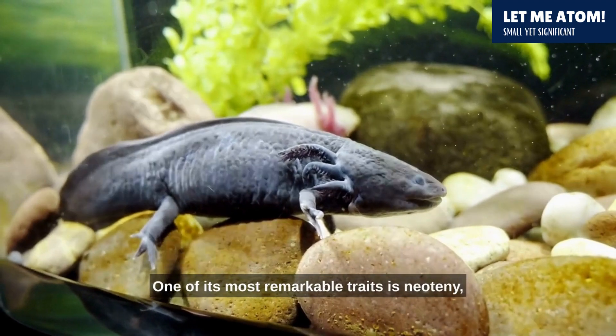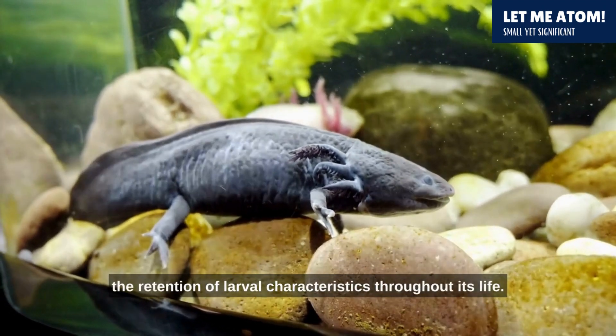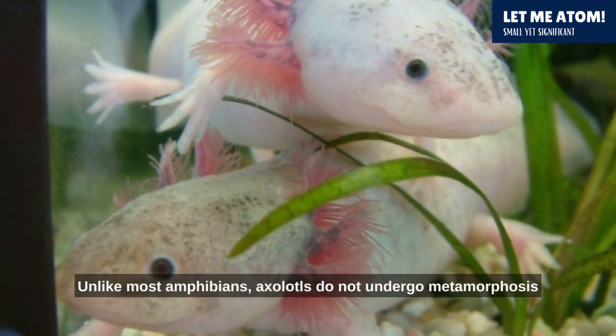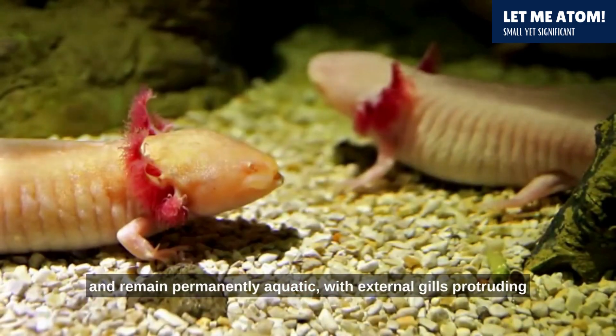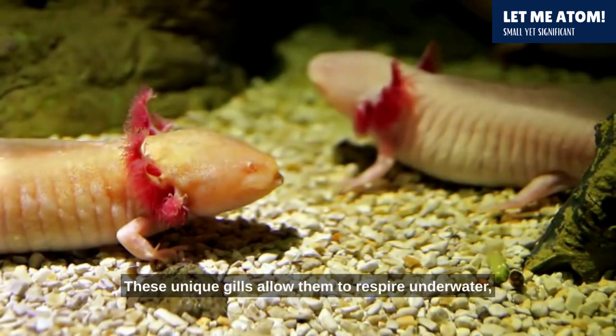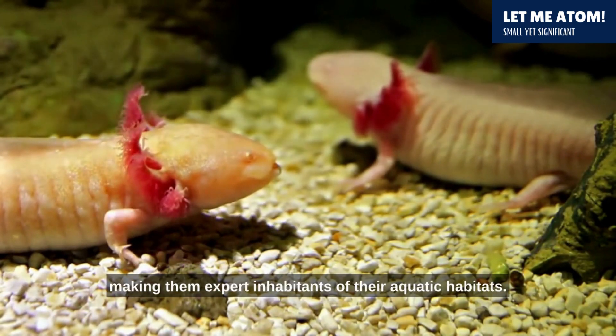One of its most remarkable traits is neoteny, the retention of larval characteristics throughout its life. Unlike most amphibians, axolotls do not undergo metamorphosis and remain permanently aquatic, with external gills protruding from the sides of their heads. These unique gills allow them to respire underwater, making them expert inhabitants of their aquatic habitats.